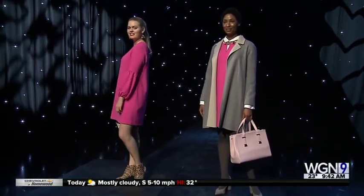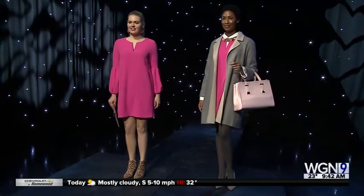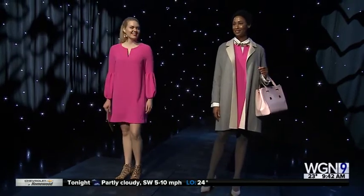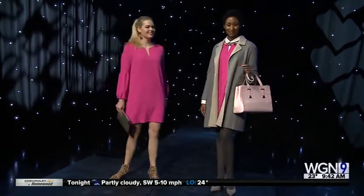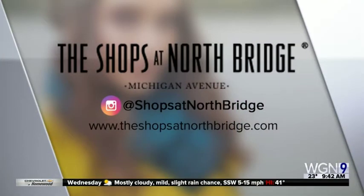For evening, taking off those layers and letting the shift dress be the star. She's pulled her hair up, got the clutch, and look at the cheetah-print bootie — very cute. We're not doing open-toe quite yet. It's festive, it's fun, and she's ready for a night on the town. You can go to theshopsatnorthbridge.com to see all these ideas. Erica, thank you so much — always great!